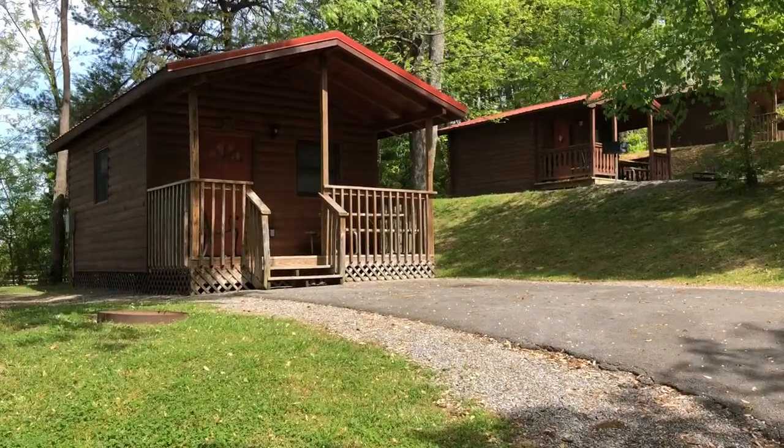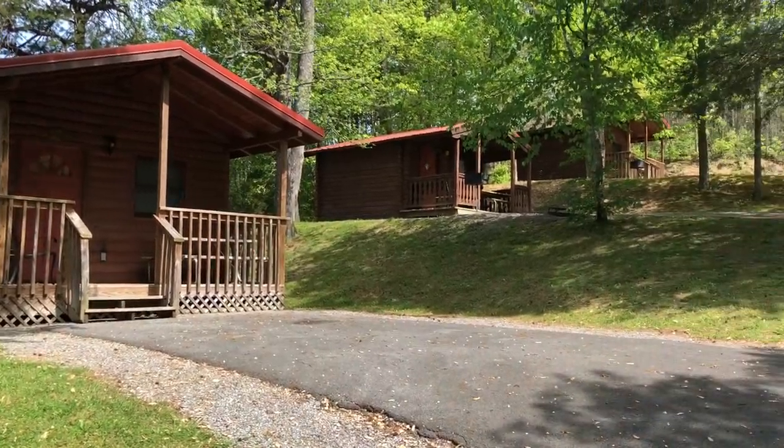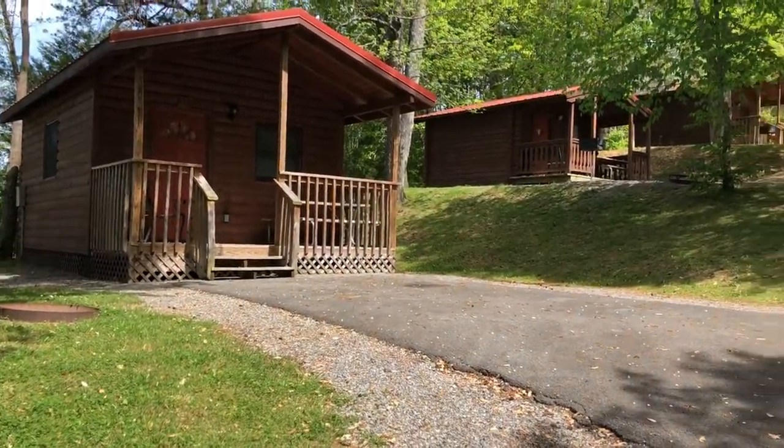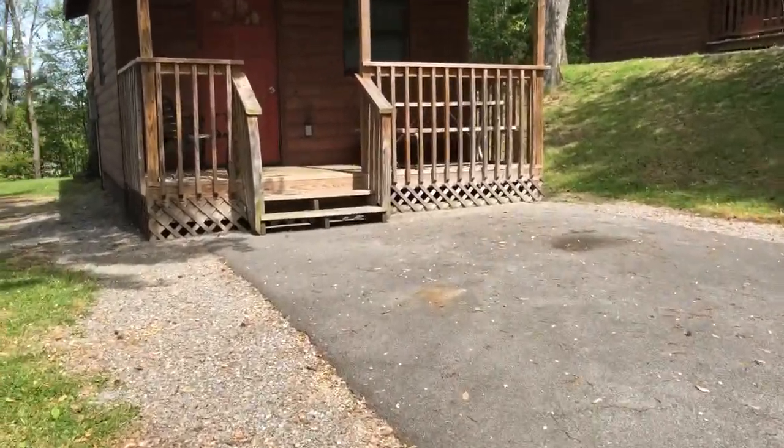We get asked all the time what is a camping cabin, so I'm just going to show you. We've got three main styles. This one here is 11A, 12A, and 13A. I'm going to take you in each one real quick just to show you.